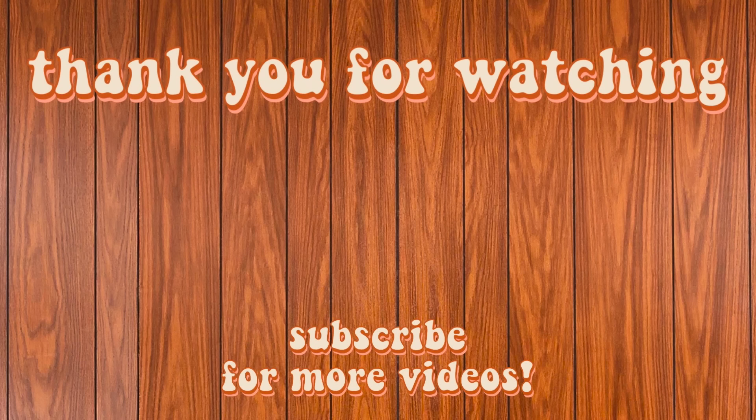That does it for this video. This is part one — part two is when the whole thing is done. If you're new to my channel, like sewing, thrifting, crafting, and of course crocheting, why not hit the subscribe button? You can follow me on my Instagram, my TikTok, and my Patreon.